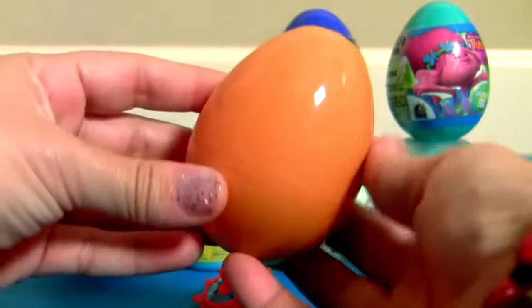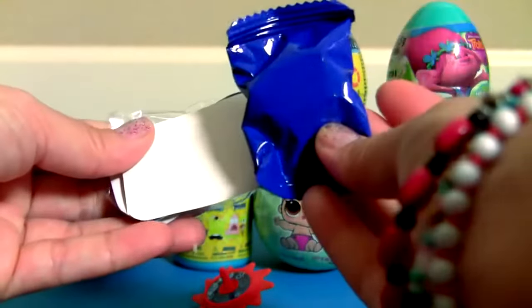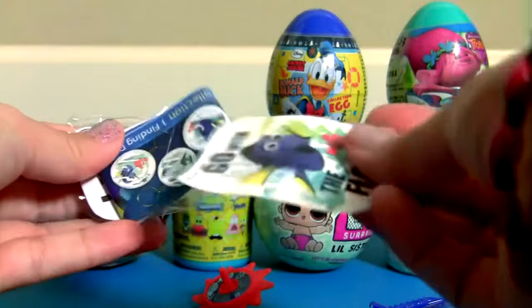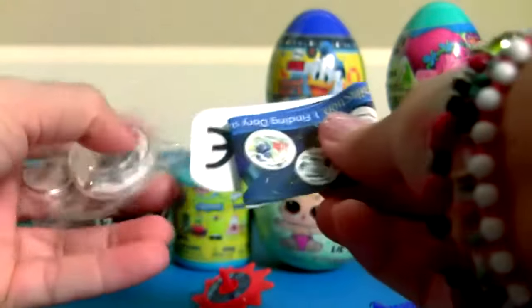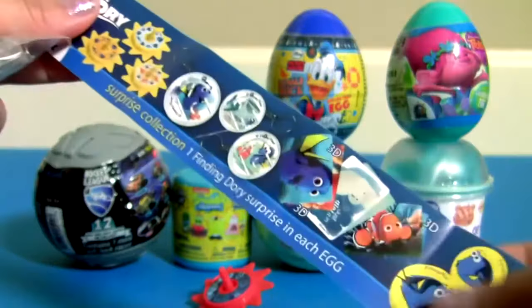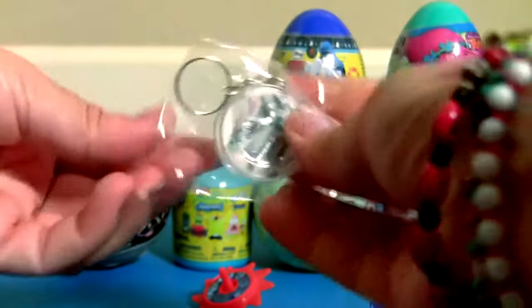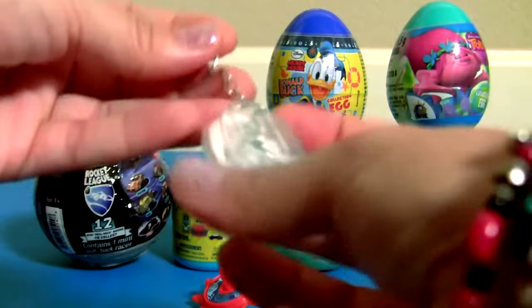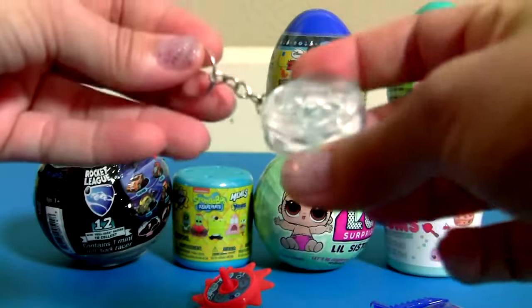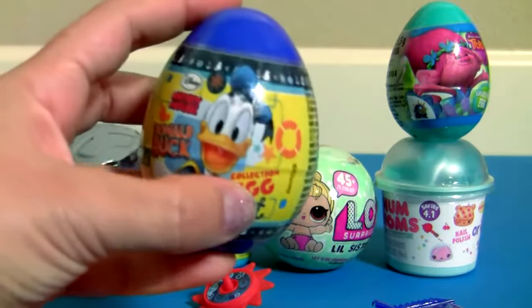Orange egg, just like Nemo! Inside we have a cookie, a sticker, a flyer, and a little toy. It's Donald Duck!